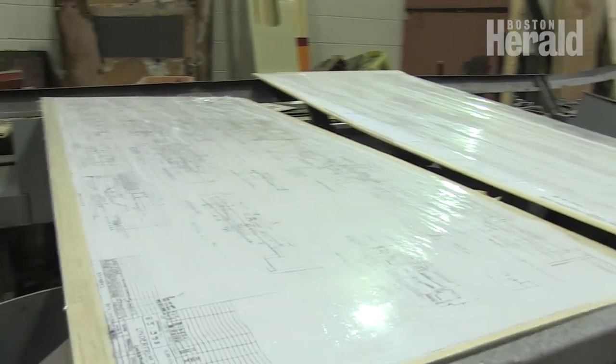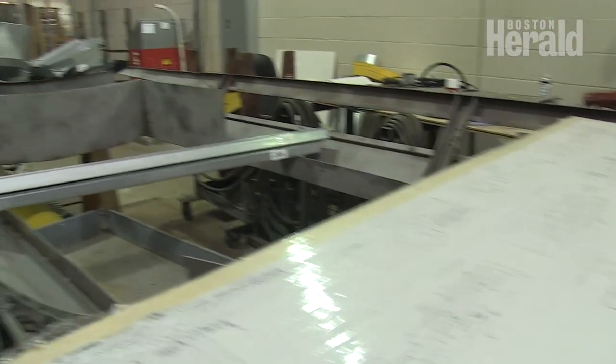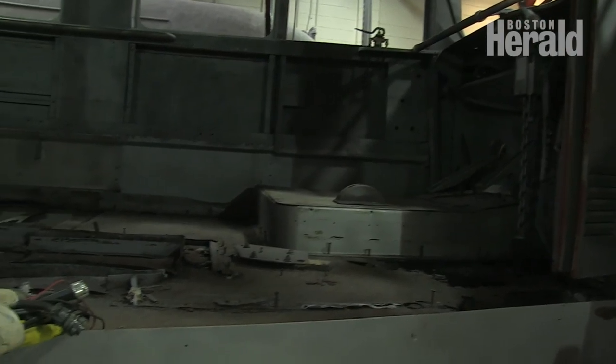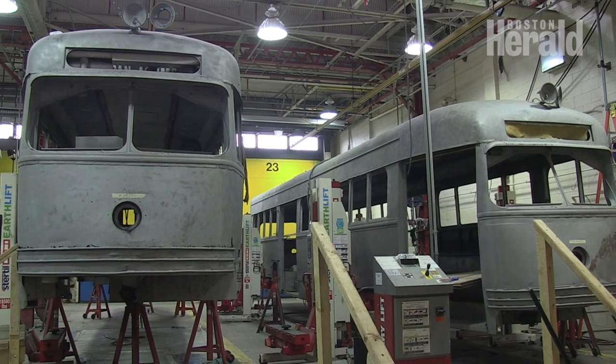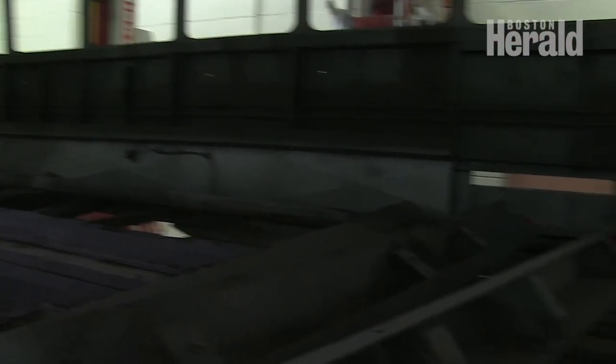Recently, the MBTA has undertaken a major project of refurbishing its widely beloved President's Conference Committee cars — you might know them as the Mattapan Trolley. The eight cars, which date back to the 1940s, had fallen into disrepair. Rather than discontinue the historic fleet, blacksmiths have played a big part of retrofitting the cars.